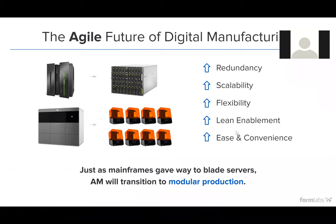In terms of compact modular systems, the analogy we always like to draw on is computing power. Back in the 1960s and 70s, computing power was contained within large, expensive, high-end mainframes. As that technology evolved it moved to blade servers, then to the cloud. This is exactly the type of analogy we see in additive. Additive is not a new technology — it's been around since roughly 1980. What once took a Volkswagen-sized machine to produce a small plastic part is now producing that same part on a desktop machine. There's a range of benefits there: redundancy, scalability, ease and convenience, and lean enablement.